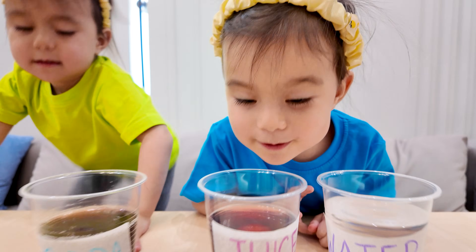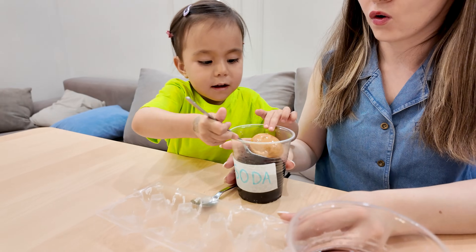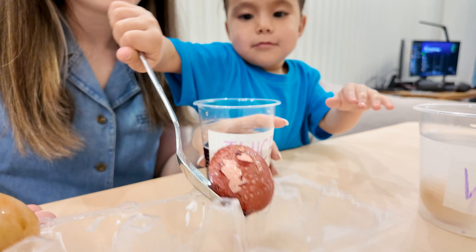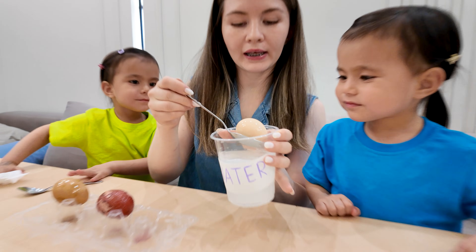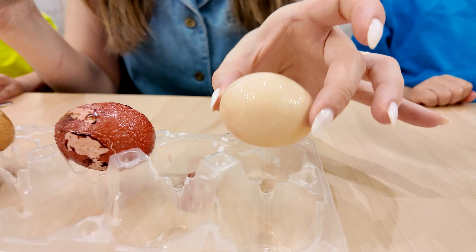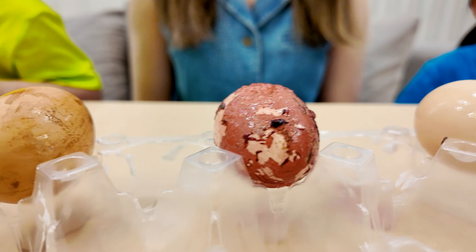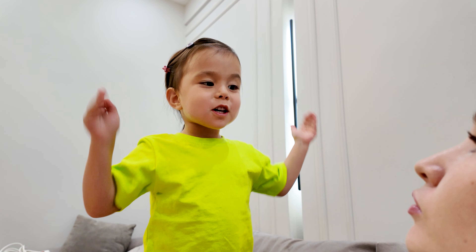Let's see what happened to our eggs. Wow, the egg from the soda cup is all brown and yucky. Ew! The juice left a sticky coat — that could happen on our teeth too. This egg didn't change at all, it's still bright and shiny. The toothpaste protected it. So remember kids, if you want strong, happy teeth, don't drink too many sugary drinks and brush your teeth every day. Mommy, I'll brush my teeth every day now — I promise!